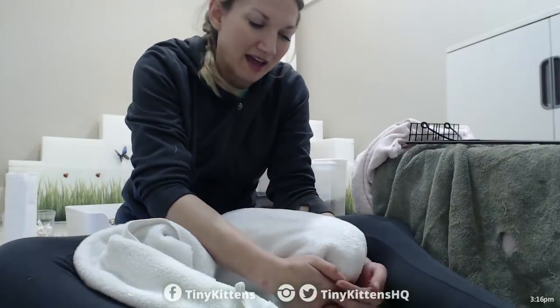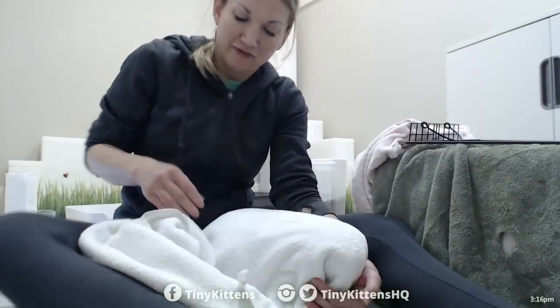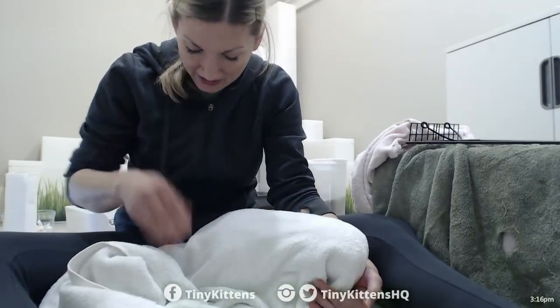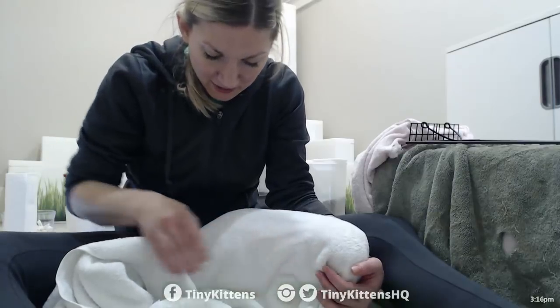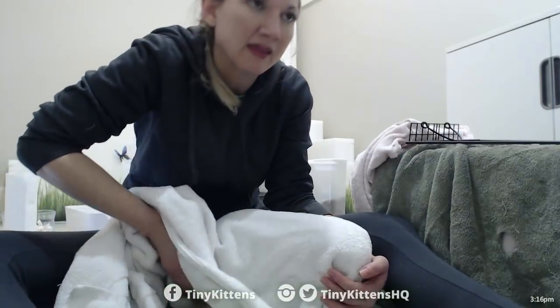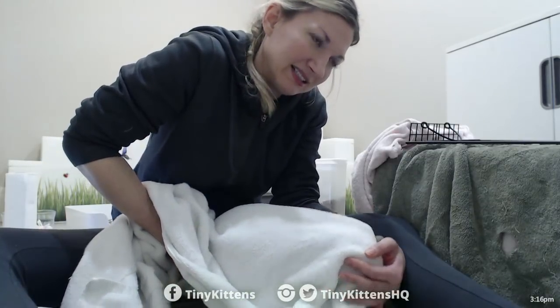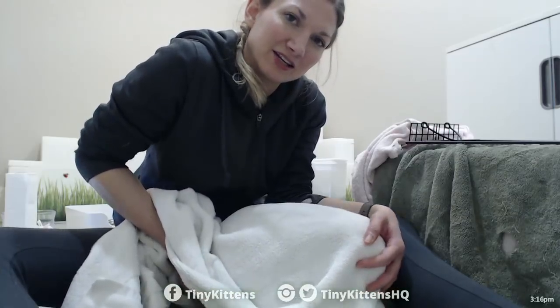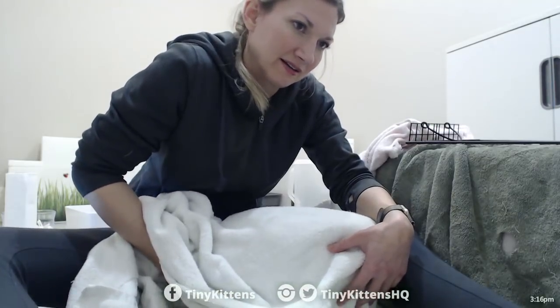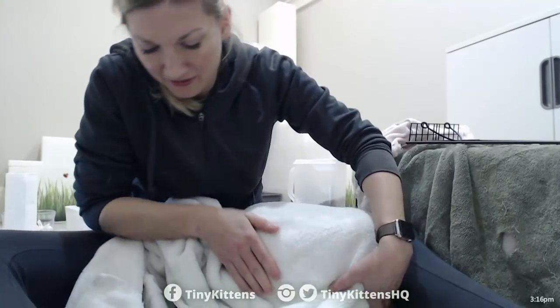Boy feral cat pee has a very distinct, stinky odor to it. I'm just going to feel for testicles first — we hardly know each other. She's got a good privacy tail there. No testicles. So this is definitely a girl.